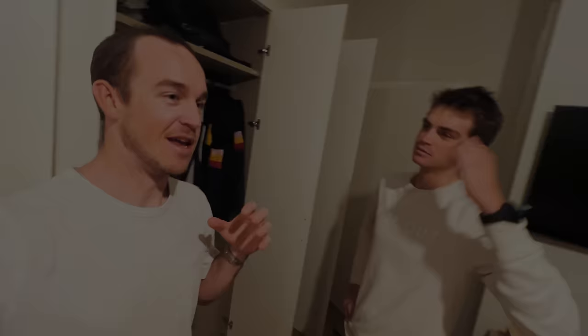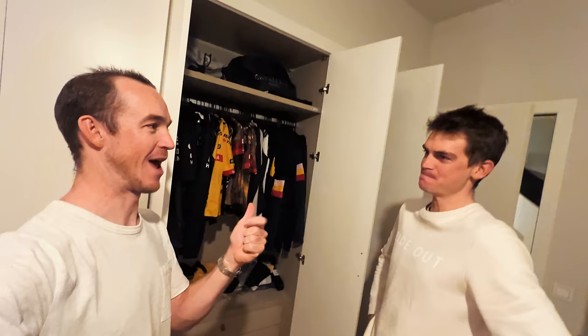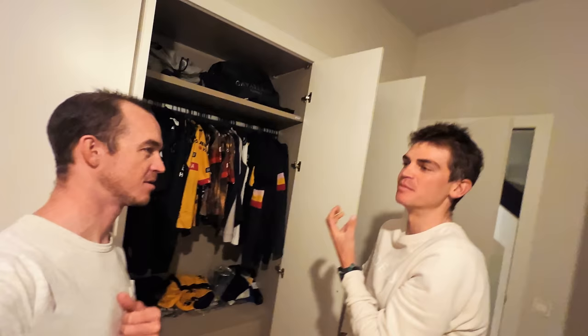Sepp only goes for full booty covers when it's both really cold and raining — that's when he starts to really feel the cold badly. If it's just really cold but sunny, he stays away from booty covers, preferring just toe covers, since having his ankles free makes pedalling feel better. Full shoe covers give him a weird sensation, but in rain everything needs to be pretty well sealed.